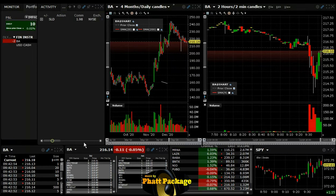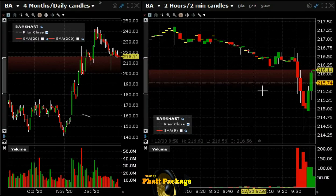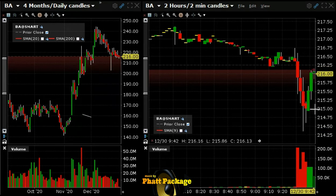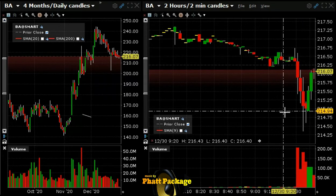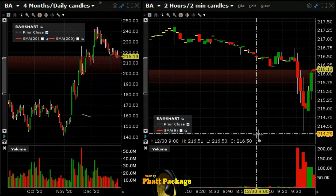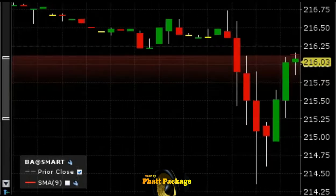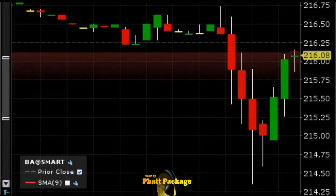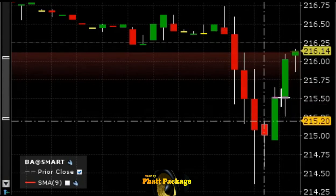Short BA at 216.13. We think this is just pulling back from the lows here and it's just gonna turn around right before it hits yesterday's close — it might even hit yesterday's close. All in all, we think it'll drop down to at least the 215.10 area. I'd like to get a point off of this. Stop loss will be over 217, about a point each way.